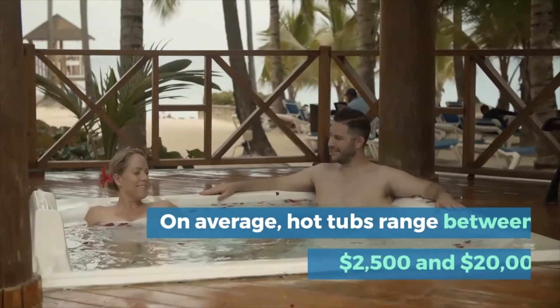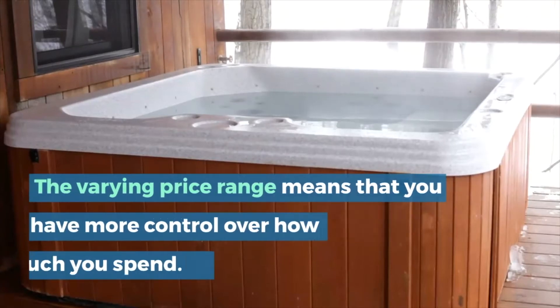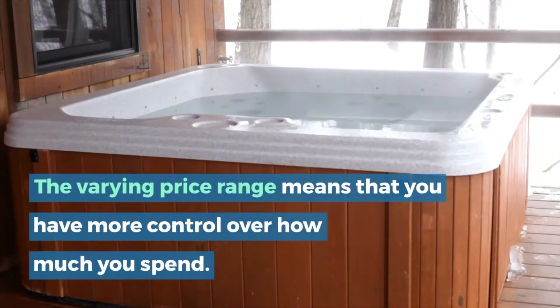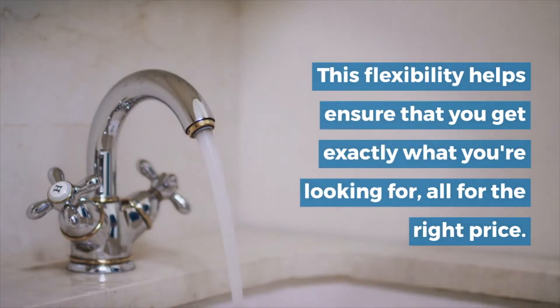On average, hot tubs range between two thousand five hundred dollars and twenty thousand dollars. The varying price range means that you have more control over how much you spend, and this flexibility helps ensure that you get exactly what you're looking for, all for the right price.